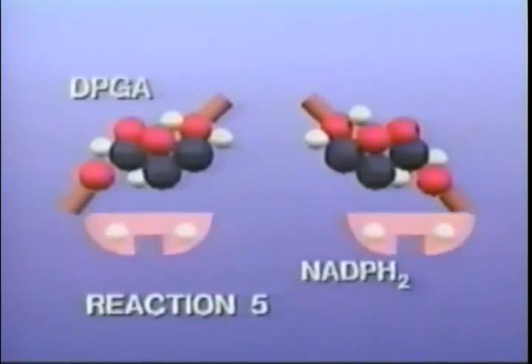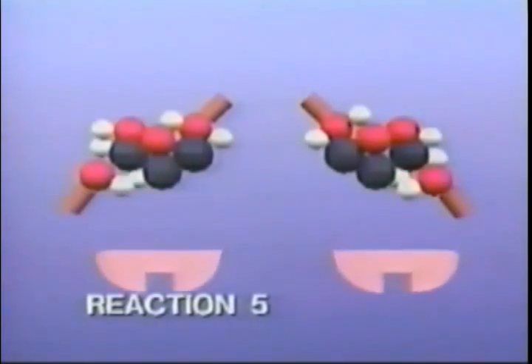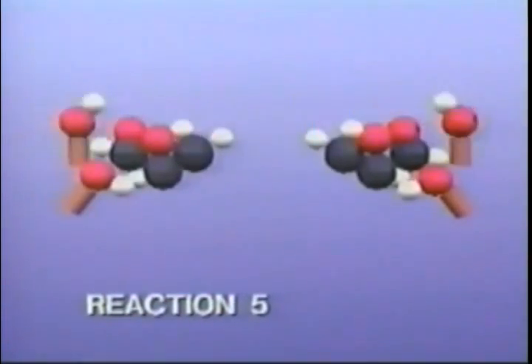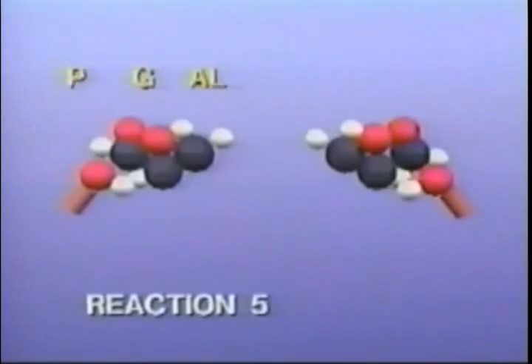In reaction five, NADPH₂, the other ingredient provided by the light reaction, enters the scene. NADPH₂ injects each molecule of D-PGA with energy. Both D-PGA molecules lose one phosphate group to become new three-carbon compounds called phosphoglyceraldehyde, or PGAL for short.